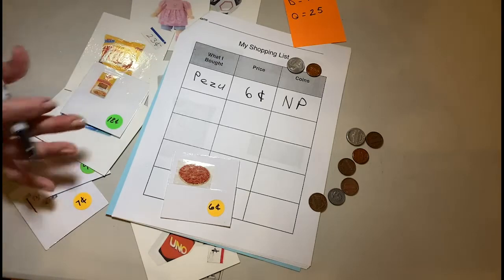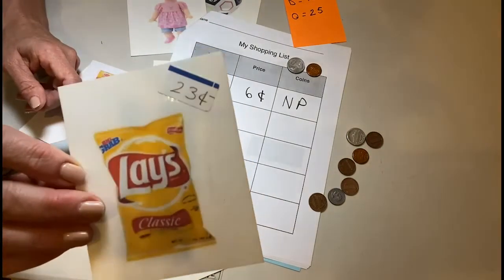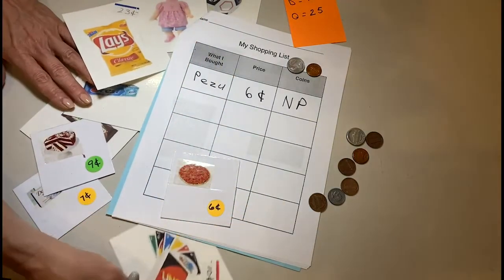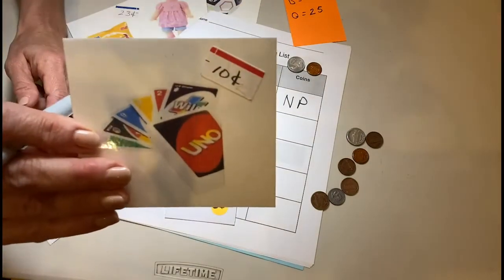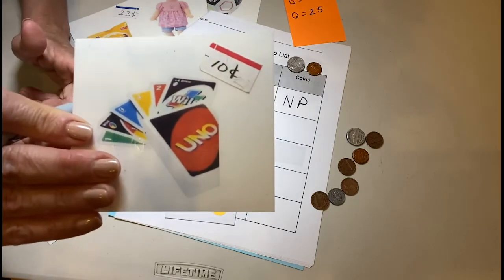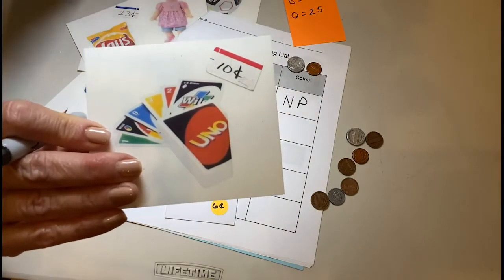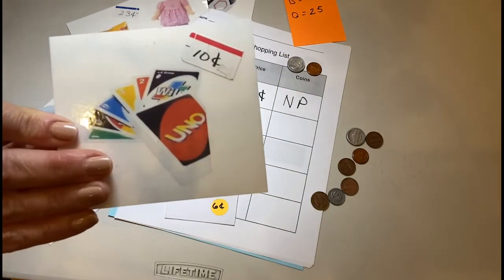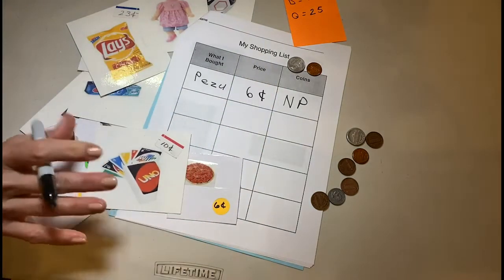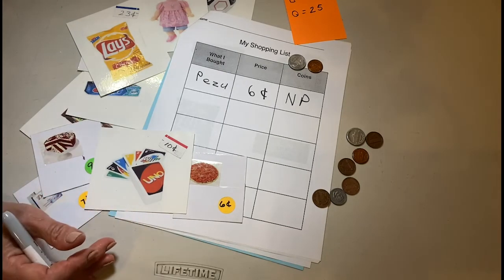That's how you play — then move on to the next picture card and value. If your child is doing really well with coins, you can put a higher value on them, like 23 cents. If you're just beginning, try five or ten cents, or something like 12 cents — ten plus two more. If you get really good, you can even put prices on things that are a dollar or more. Work to your child's highest ability level. Have fun!